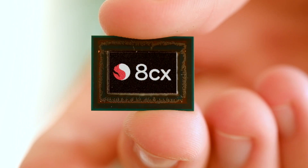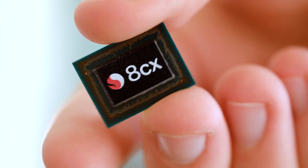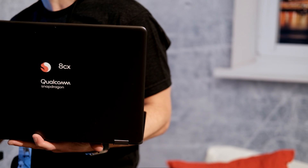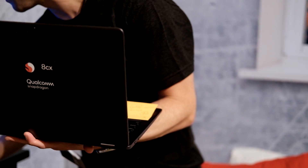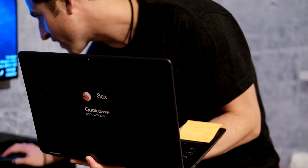We are at the Qualcomm Tech Summit on the last day, and Qualcomm have just announced the Qualcomm 8cx, which is specifically made for these always-connected, always-on PCs. Last year we saw the 835 being repurposed in laptops, and then they made the 850, which was kind of a refined 835 — a little bit better — but this time Qualcomm have completely changed this chip from the ground up.